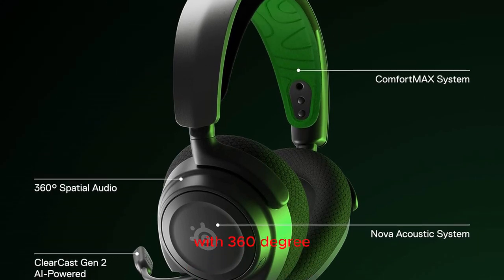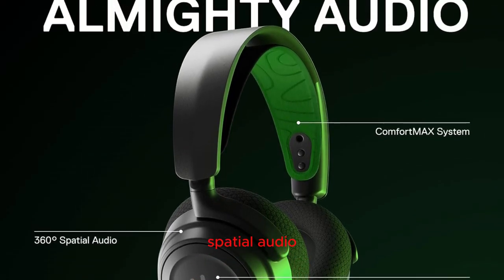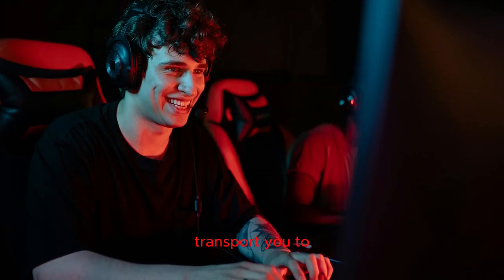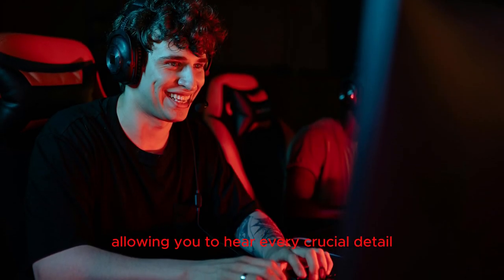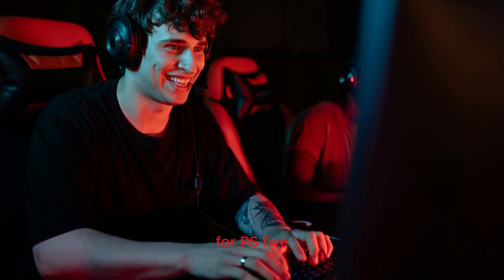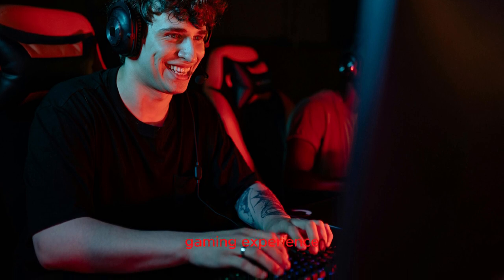Spatial audio for total immersion: experience gaming like never before with 360-degree spatial audio. The proprietary algorithms from Sonar Software transport you to the heart of the action, allowing you to hear every crucial detail from every direction. Compatible with Microsoft Spatial Sound and Tempest 3D Audio for PS5, the Arctis Nova 7X ensures a truly immersive gaming experience.